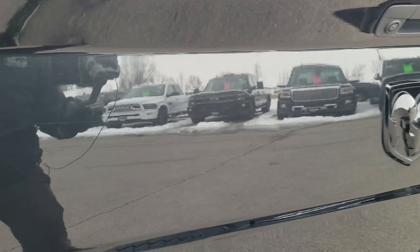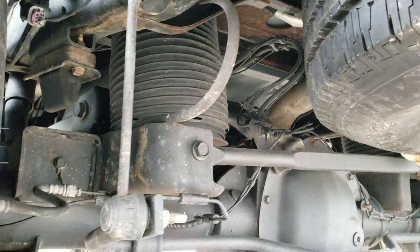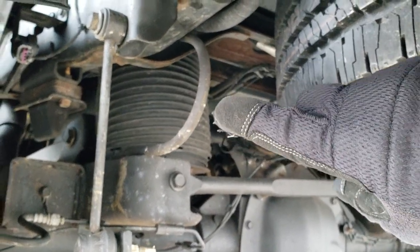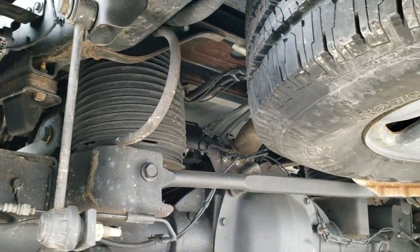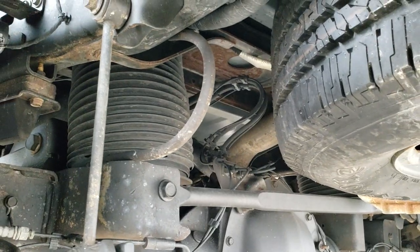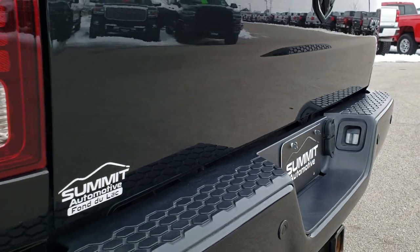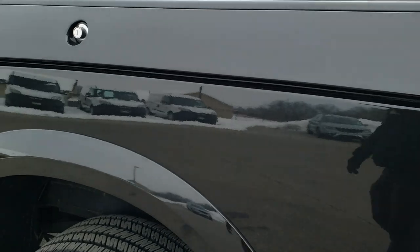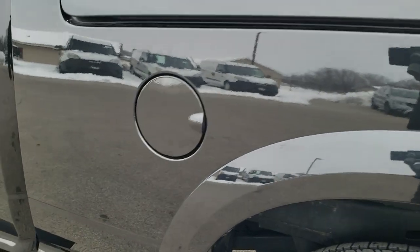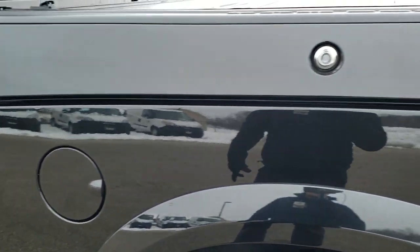Another expensive option on this truck is the auto-leveling rear suspension. What you see here is the rear air suspension leveling bag — there are two on each side. Basically, when you get a heavy load on here, it will actually pump up those bags to level the truck out. It's a really awesome option. You can also adjust settings for different trailers — like trailer one or trailer two — you can set each individually.